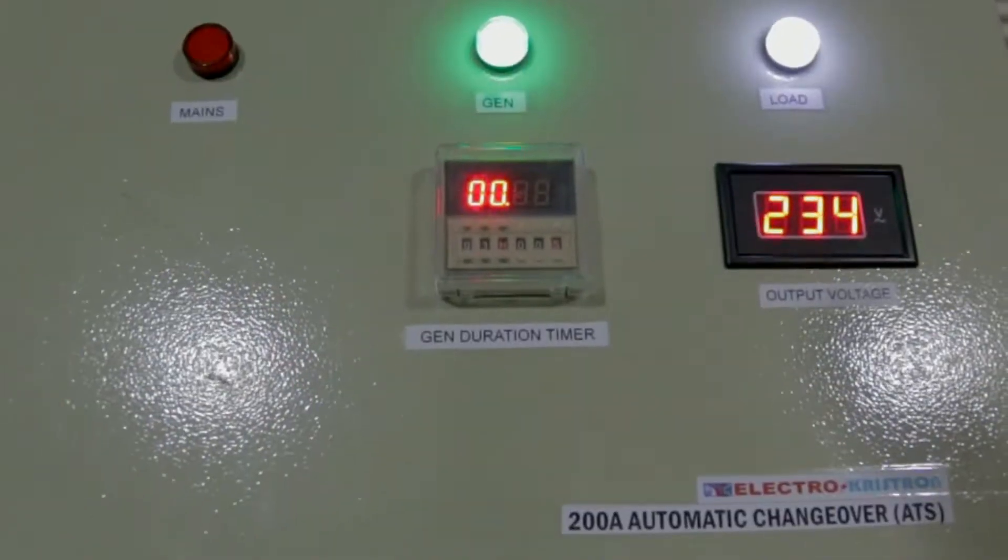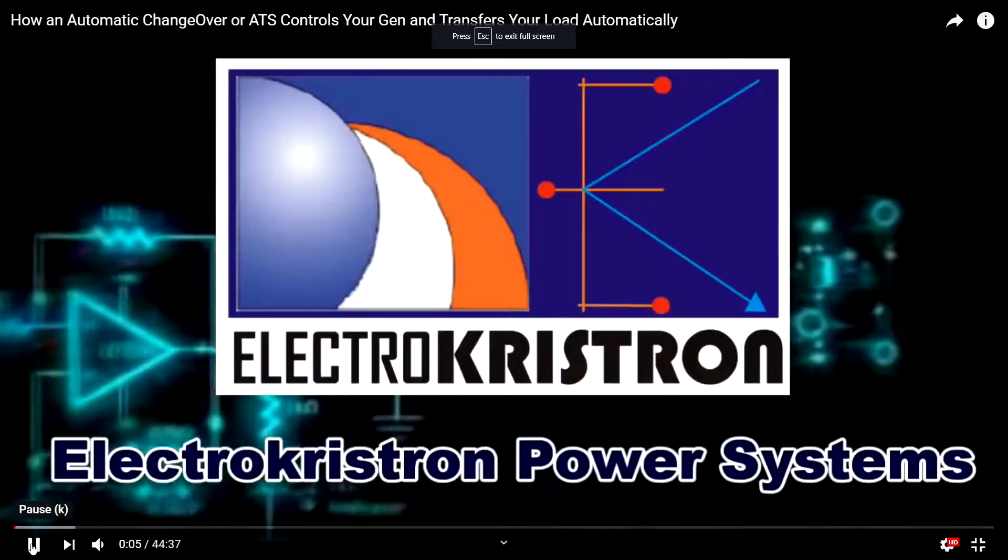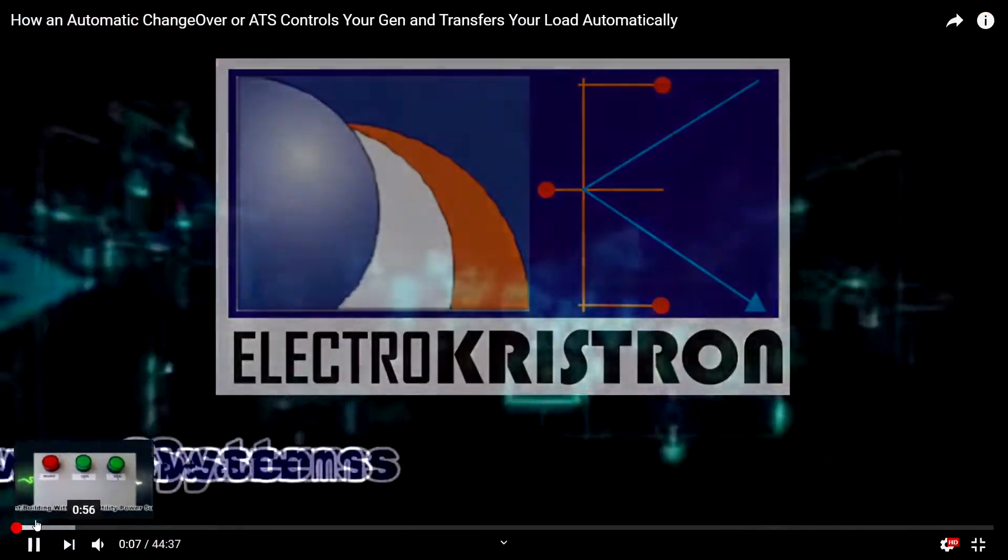Hello, this is Kashino and today I'm reviewing a product which I got in Nigeria, for Nigeria. It's an ATS — automatic transfer switch. The ATS product I bought was from Electro Criston Power System. I got their ATS product, 2-in-1, which is for mains and generator — a 2-in-1 solution which is what I needed.